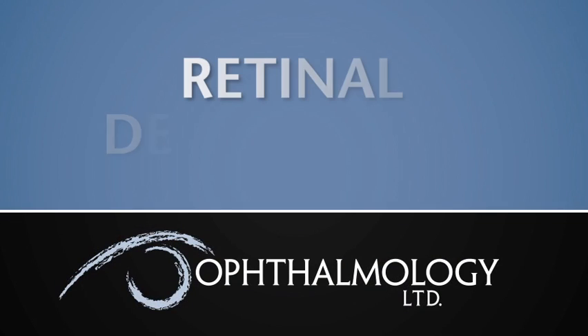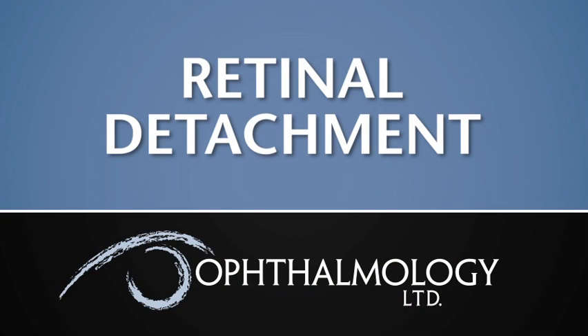Most retinal detachments are spontaneous. There's a common misconception that they're typically due to an injury or a blow to the head. Some are, but the vast majority happen spontaneously.